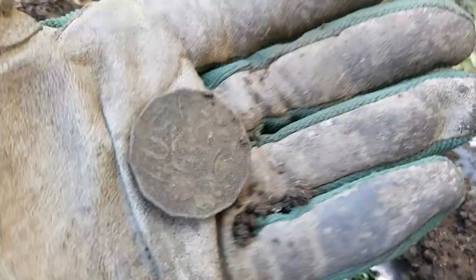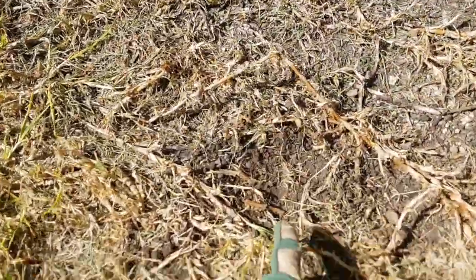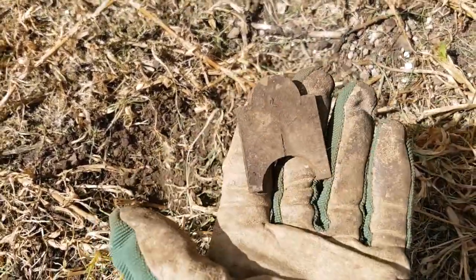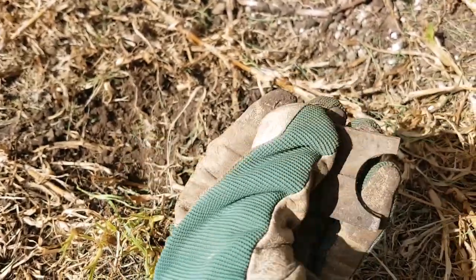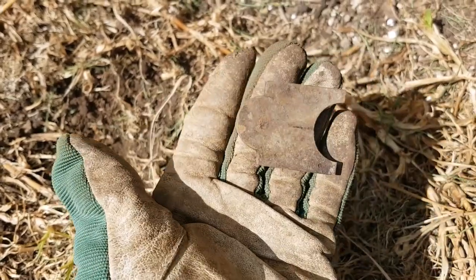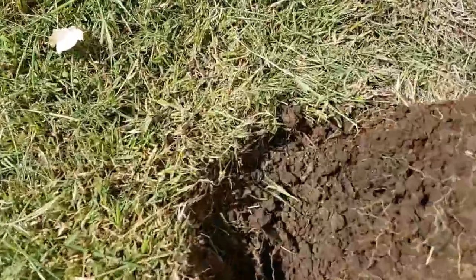Moving on. Next target and we got a relic, just out from down here — high 80 signal. It's the old wooden ruler bracket end. Nice little relic! All right, keep going, back soon.